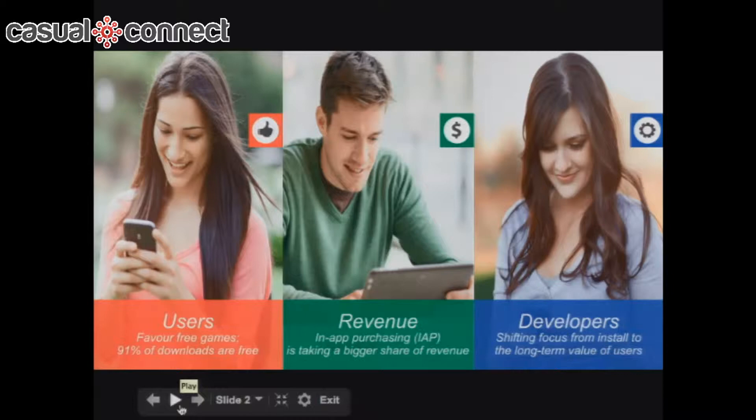Over the last 12 months there's been a shift in gaming behavior. Gamers, particularly on mobile, vote with their thumbs, and invariably they favor free-to-play games. We now see 91% of all downloads are free. With that, revenue has shifted — the predominant revenue model within the gaming sphere is in-app purchase, and developers have shifted the way they think about monetizing their games.